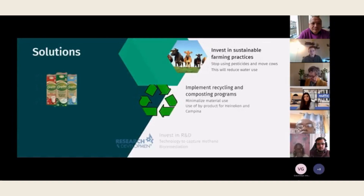Now our solutions. Campina needs to invest in sustainable farming practices. Campina can work with farmers to implement sustainable farming methods such as crop rotation, cover cropping, and reduced tillage. These practices can help improve soil health, reduce water consumption, and decrease the use of synthetic fertilizers and pesticides, because pesticides lower the health of the already degraded soil and the cows, and the soil also needs water to remain in good health.